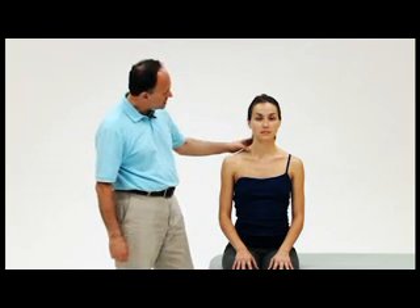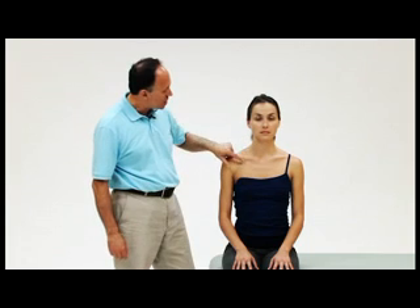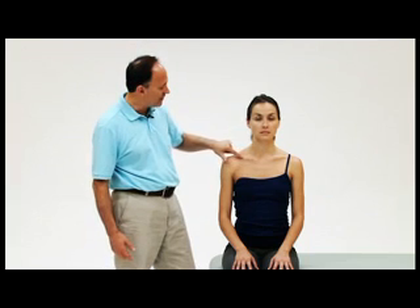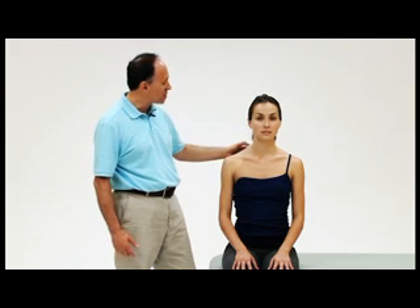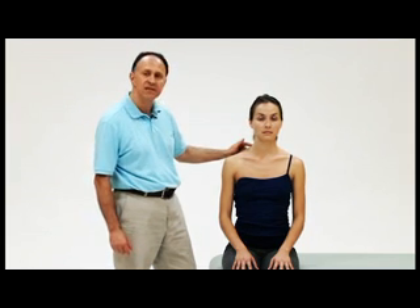Thoracic outlet syndrome is actually a complex of four different conditions. The four types are: anterior scalene syndrome, which occurs between the anterior and middle scalene muscles; costoclavicular syndrome, which occurs between the first rib and the clavicle; pectoralis minor syndrome, which occurs between the pectoralis minor muscle and the ribcage; and cervical rib thoracic outlet syndrome, caused by a genetic variant where the person has a small beginning of a rib forming off the transverse process of C7.